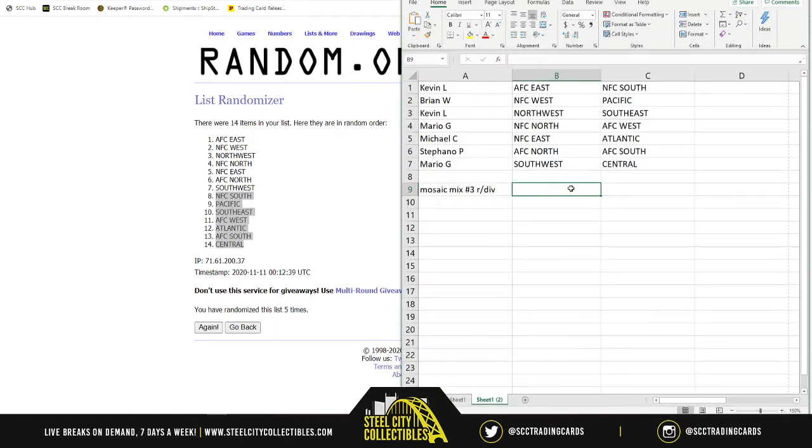Kevin has AFC East and NFC South. Brian gets NFC West and Pacific. Kevin's next spot gets Northwest and Southeast. Mario gets NFC North and AFC West. Michael gets NFC East and Atlantic. Stefano gets AFC North and AFC South. Mario also gets Southwest and Central — the coveted Southwest in basketball.